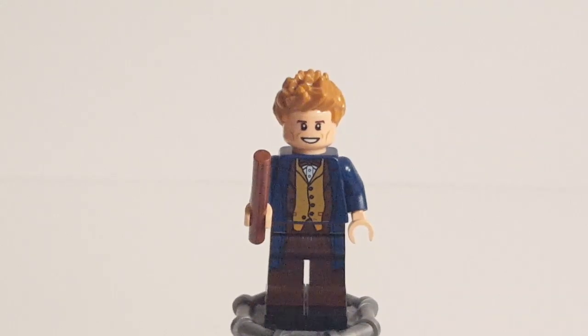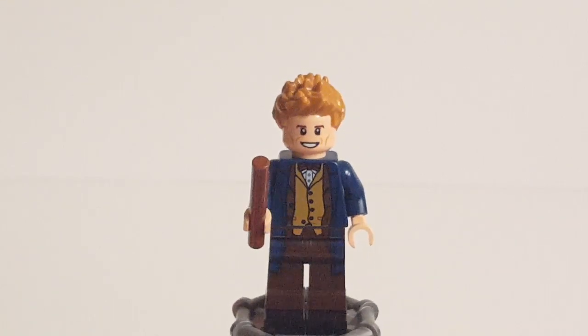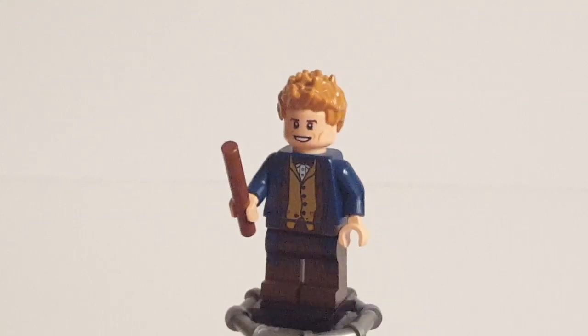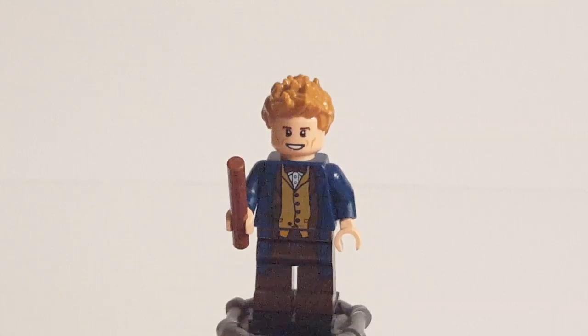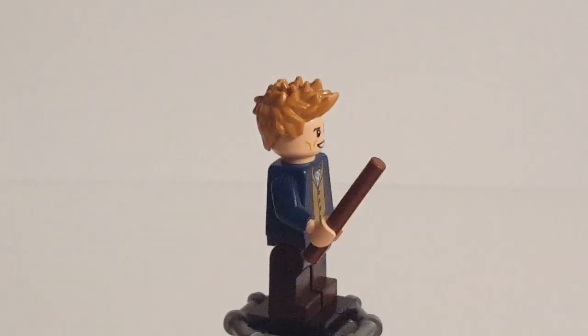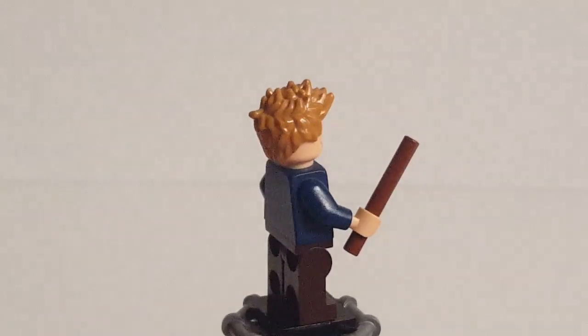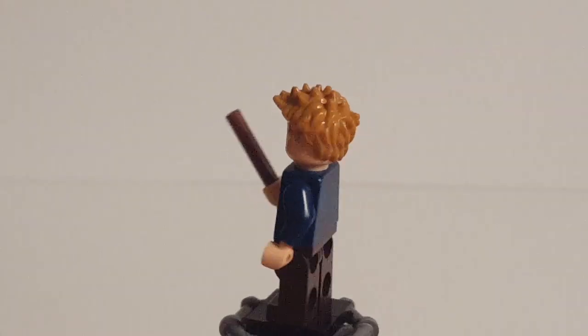Starting with the first minifigure, coming from set number 71253 — that figure, of course, being Newt Scamander. So here we have Newt Scamander, and this was the first LEGO minifigure of the character. For a first attempt, I feel this works pretty well. Starting off with the hair piece, it's easily the biggest flaw of the figure. The sleepy, spiky hair just does not work for Newt Scamander at all in my opinion.